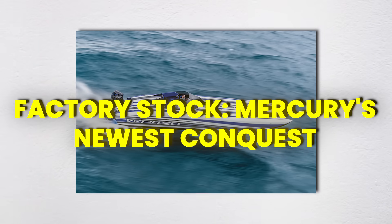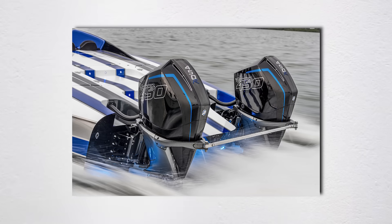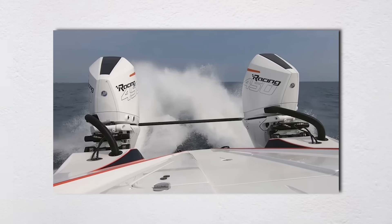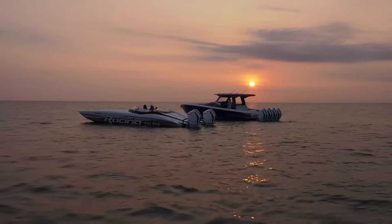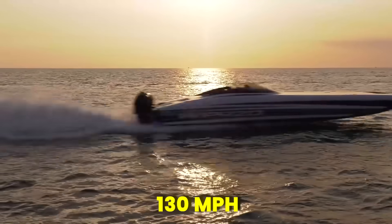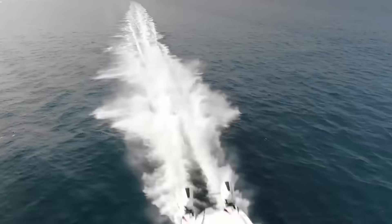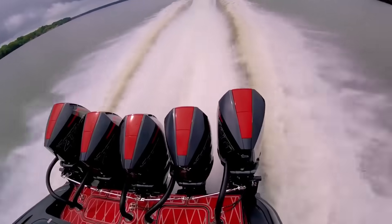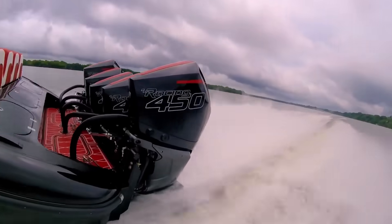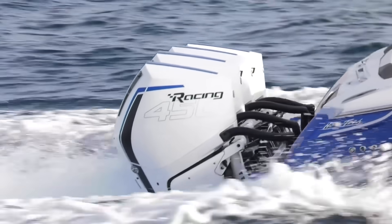Factory Stock is Mercury's latest power play, brilliant in its simplicity. This class requires boats to run unmodified Mercury Racing 450R outboard engines — you can't even change the prop without getting disqualified. It's like a street race where everyone has to drive identical Honda Civics, except these cost $80,000 each and go 130 miles per hour. The 450R is Mercury's halo product — a 4.6-litre V8 making 450 horsepower. By creating a racing class around their top consumer engine, Mercury gets free R&D from racers pushing these motors to the limit, while showcasing the engine's durability to potential customers watching from shore.